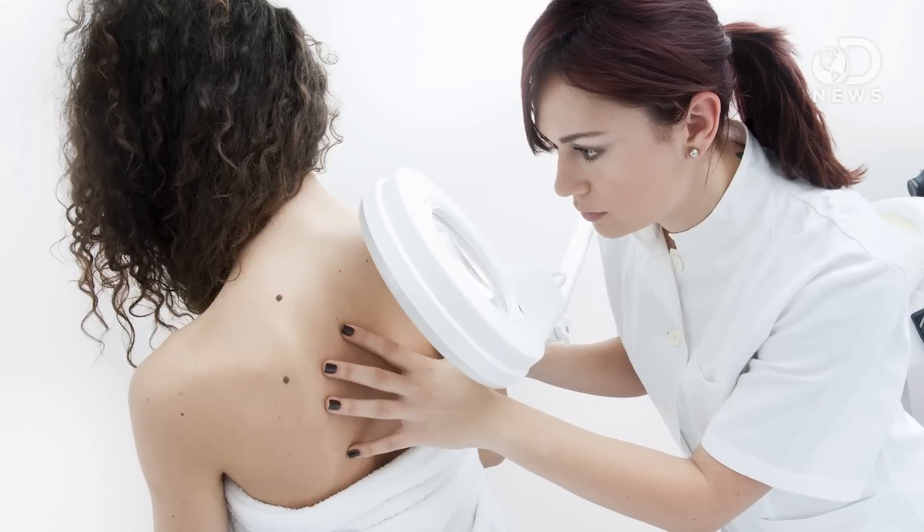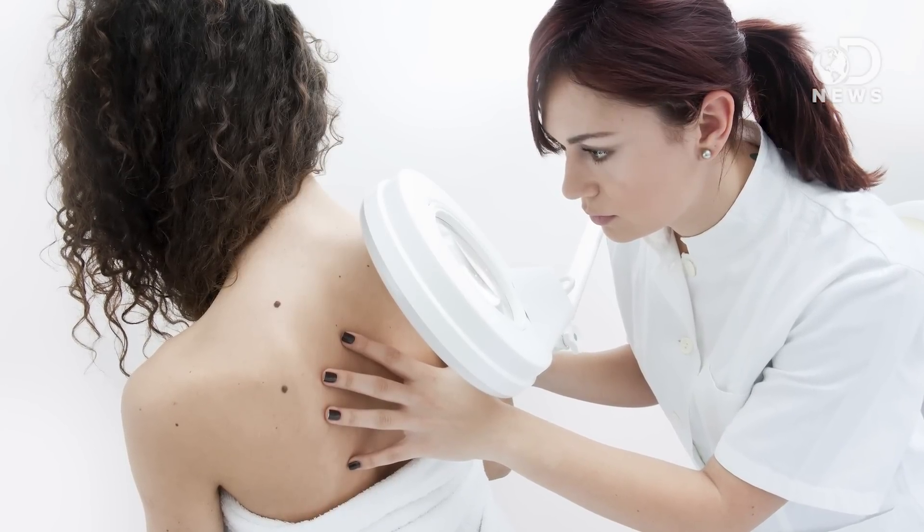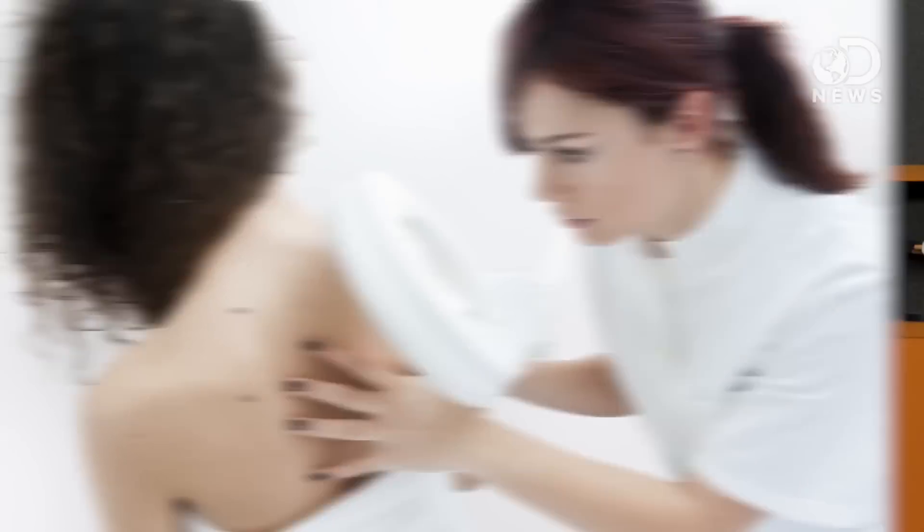Other methods include dermabrasion, which is essentially scouring or sanding off the tattoo with a high-speed brush or diamond-fraised wheel. Both the epidermis and dermis are removed in this case, resulting in the destruction of the tattoo. It sounds savage, but it's commonly used to remove other types of scarring and skin damage. The worst way is to simply surgically remove the piece of skin that contains the tattoo.